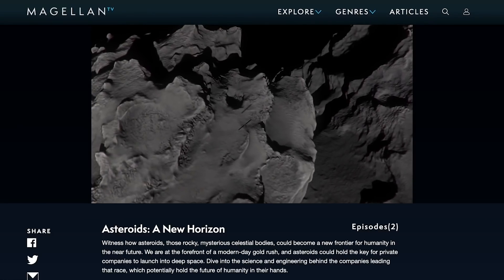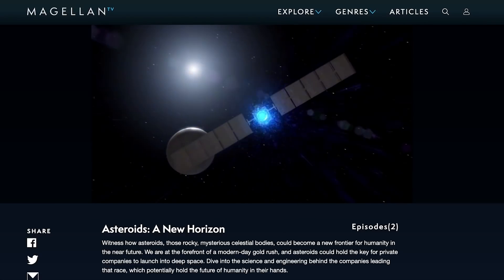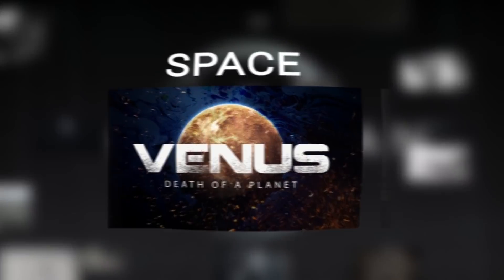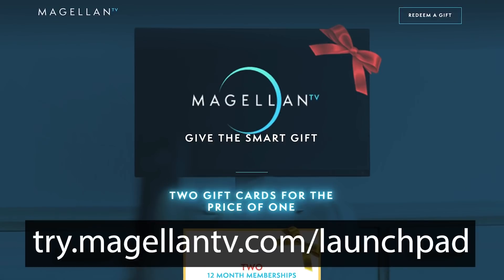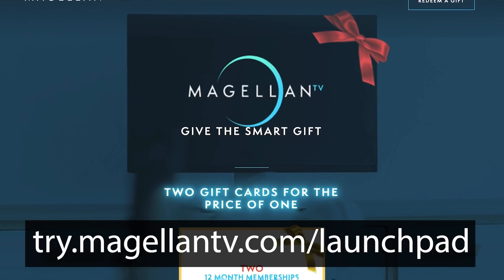Today we're going to talk about the DART mission in some detail and see just how this mission is going to work. But first, I'd like to thank Magellan TV for sponsoring today's video. Asteroids: A New Horizon is a two-part documentary that dives into the science and engineering behind the companies leading the asteroid mining race. It's one of more than 3,000 documentaries available on Magellan TV, which features titles on history, nature, science, and technology. New documentaries are added every week, and my viewers can take advantage of a special holiday offer — a buy one, get one free annual membership just by clicking on the link in the description.